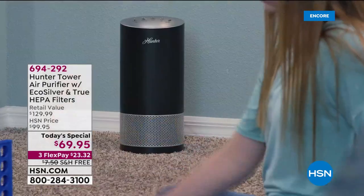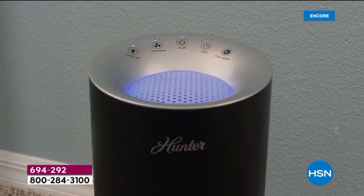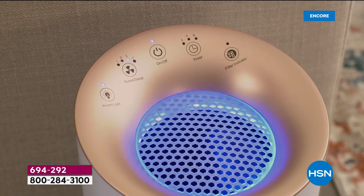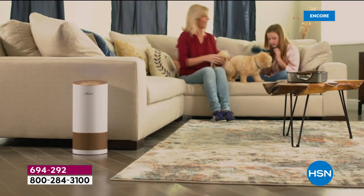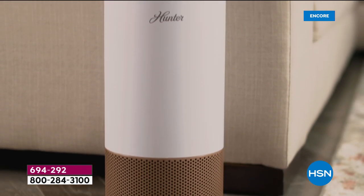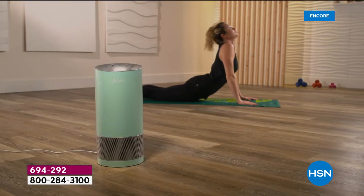All right, let's talk about it: allergies, smoke, dust, pet hair, pet dander, mold spores, dust mites, just odors in our home. An air purifier is so essential and so appropriate, particularly for the climate that we're in, where we're all concerned about the air that we're breathing.